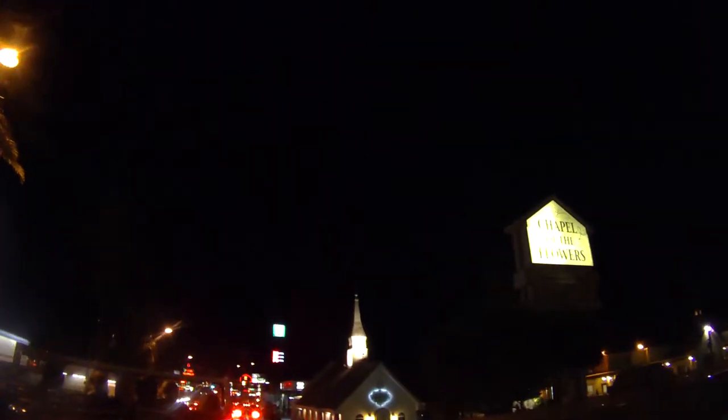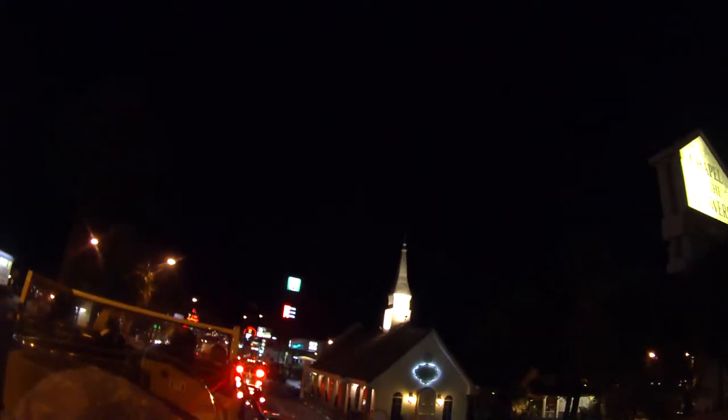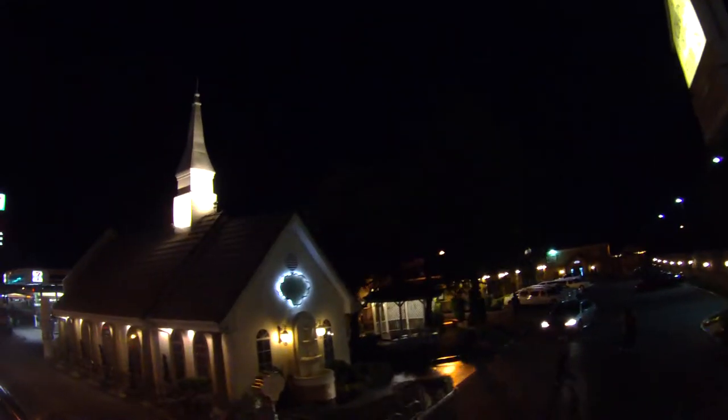We're coming up to Chapel Row as well, which has a lot of the freestanding wedding chapels. In Las Vegas we actually have more churches than anywhere else on Earth because we have so many wedding chapels. All of the big properties have wedding chapels as well, so people don't have to wait too long to start the honeymoon.